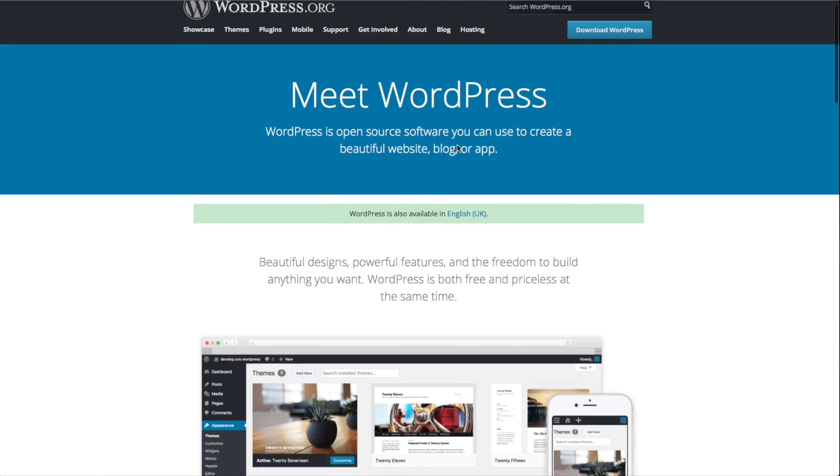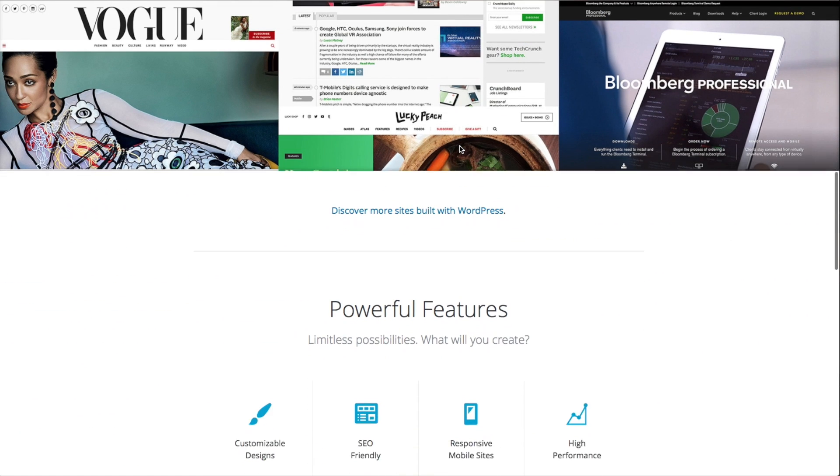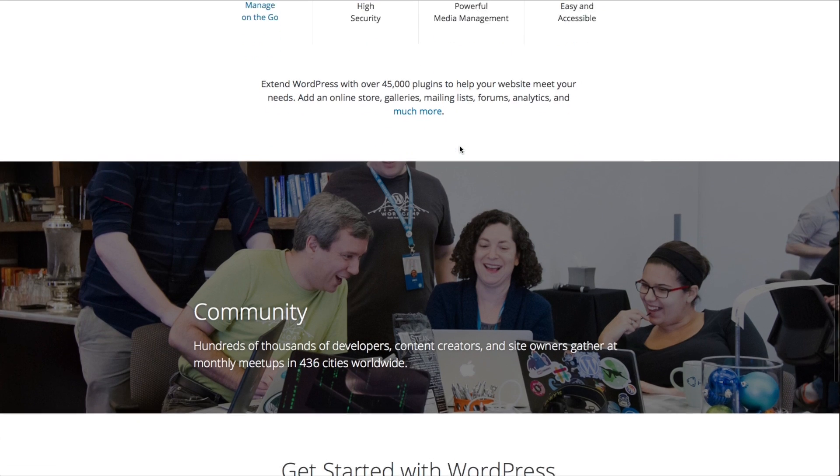The second version of WordPress is the WordPress.org version. This is the open-source version of WordPress. What that means is that you can download and use the WordPress software for free, and you are also free to add to, modify, and improve the basic code of the software.